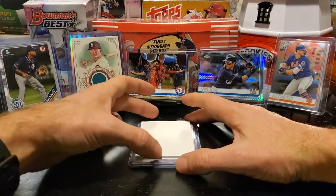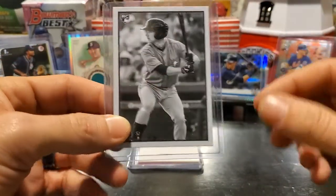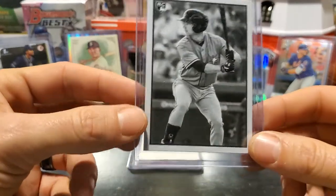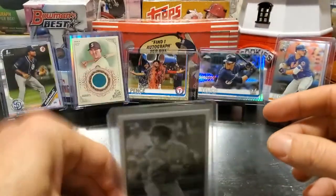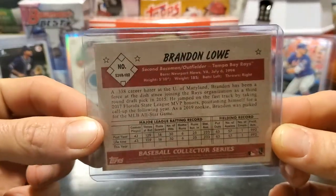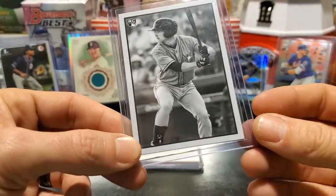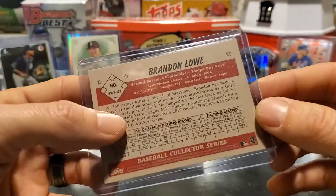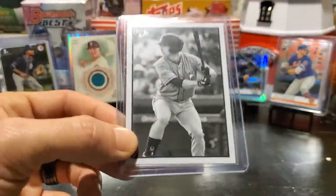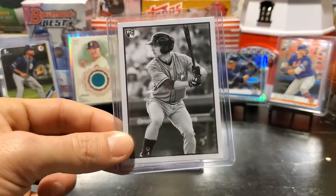The listing time is going to be 5 p.m., by the way. Our next card is out of the brand new Bowman Heritage — it's been on a 12-year hiatus. This is the black and white parallel of Brandon Lowe, a popular rookie especially amongst Tampa Bay Rays fans. I had a request to put this in, so I put it in. I hope the requester gets it.